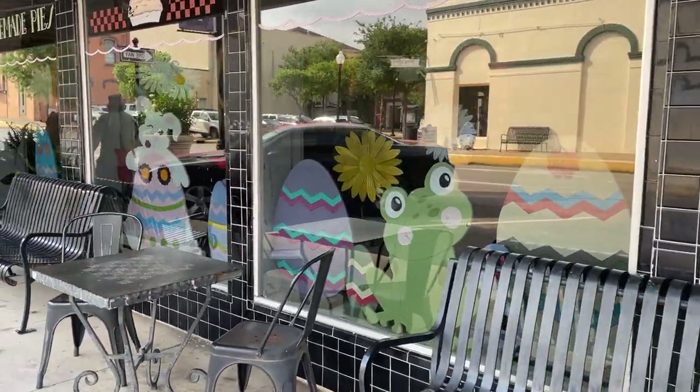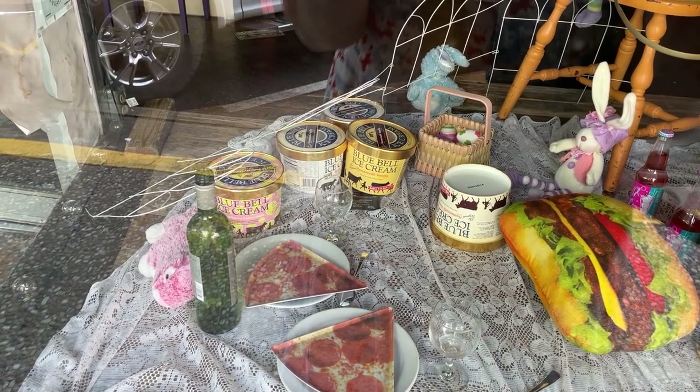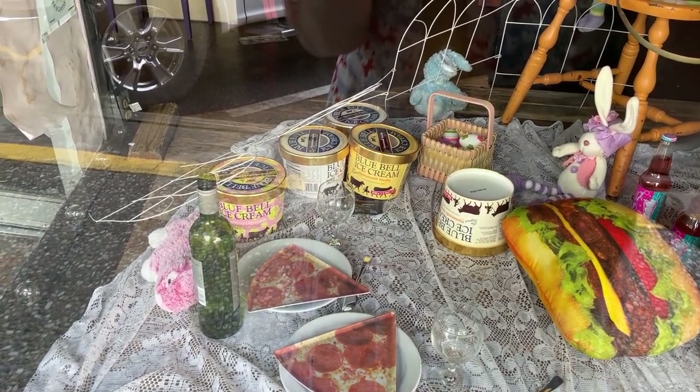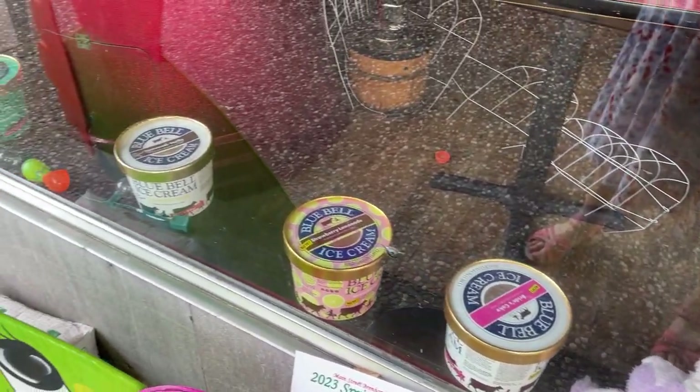Do you like Blue Bell ice cream? It's okay — it's not as good as Tillamook. It's creamy but kind of on the light side. We prefer even creamier ice creams. It's not plombir.